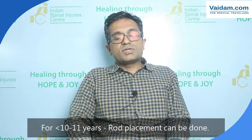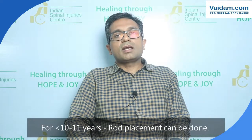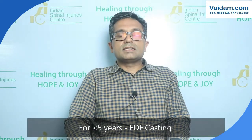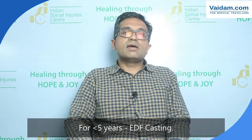But if the child is young, then a growing rod is put, which can be a traditional growing rod or a magnetic growing rod. Sometimes if the child is very young — say less than five years — then a casting is done, which is also called EDF casting.